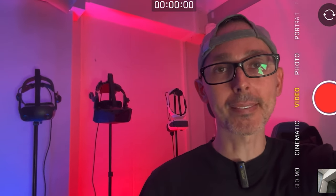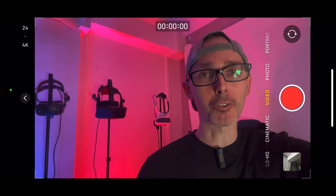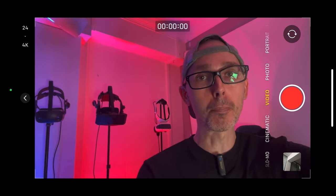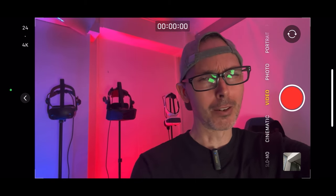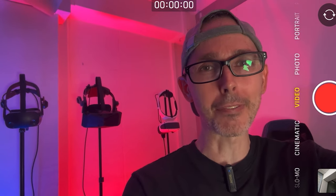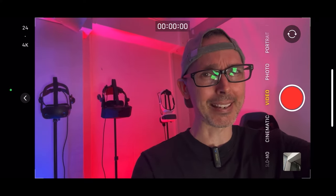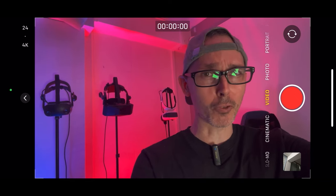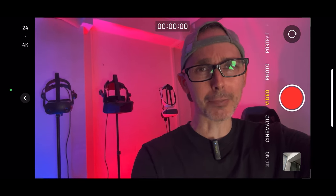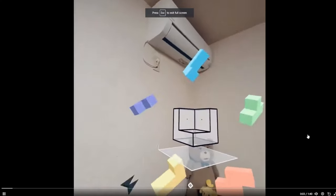Hey guys, welcome back to VR Essentials. Today we have a very cool video as we're here to talk about what is potentially the best VR experience for you and your family, especially if you have young ones. You want to keep them busy but also help them learn a few things and develop cognitive abilities — just enhance their brain altogether.